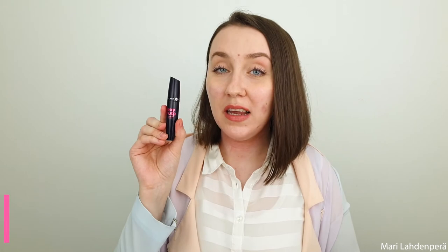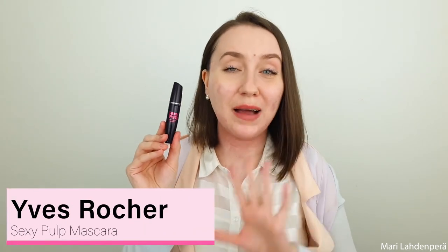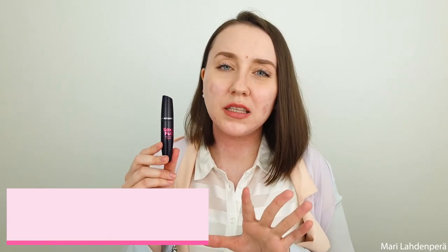The first makeup product is the Yves Rocher Sexy Pulp Mascara. This is one of my absolute favorite mascaras — it just makes my lashes look so good. I'll put a picture here so you can see how it looks on my lashes. I have really long lashes and this really makes them look great. It doesn't transfer under my eyes and it lasts really well. I've been loving this mascara for years.